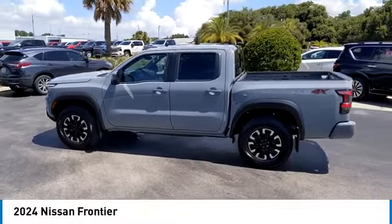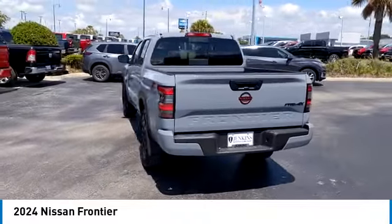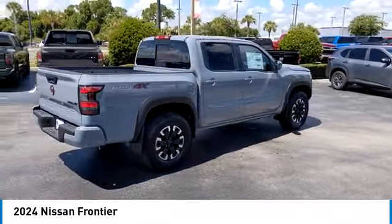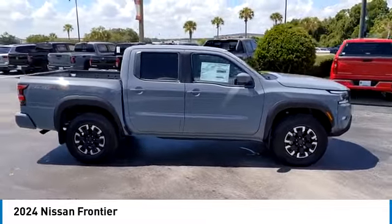Looking for the right vehicle? Check out the 2024 Frontier. The Nissan Frontier offers a full-length, fully boxed frame for strength, serious off-road capabilities, and a five-star rating for side impact crash safety.